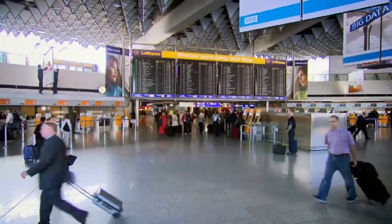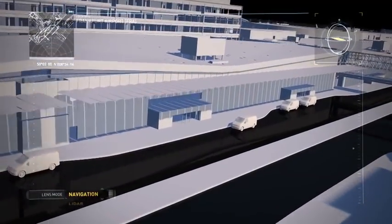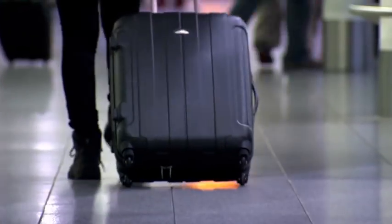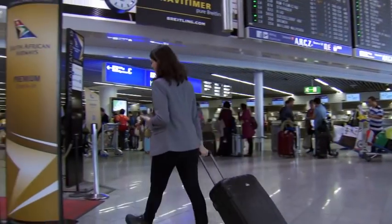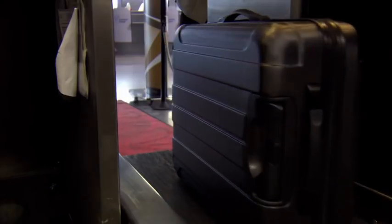6 p.m. at Frankfurt Airport. In Terminal 1, Zone B, another passenger arrives to check in. You know the drill. But what happens to your bag once you've handed it over?